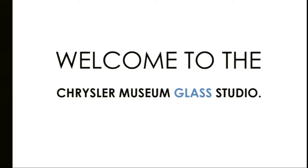While we get into this, before we really start — welcome to the Chrysler Museum of Art's glass studio! A little enthusiasm. Cool.